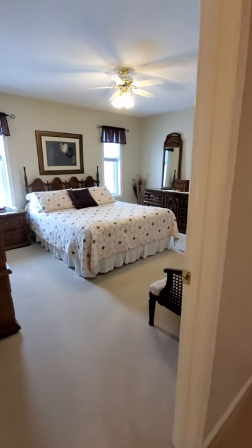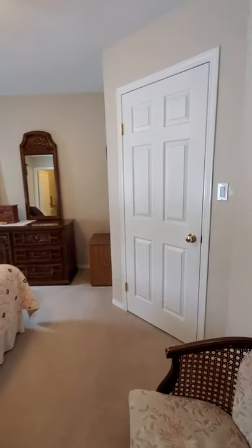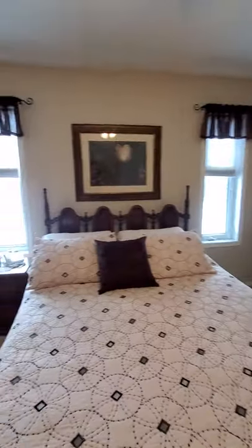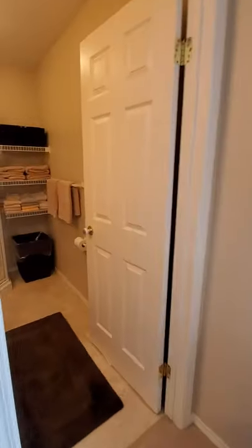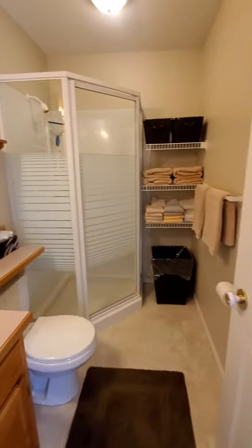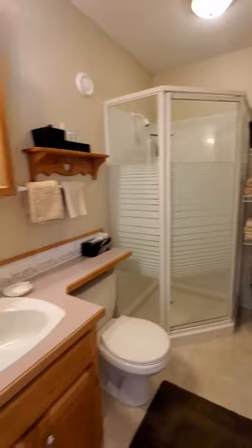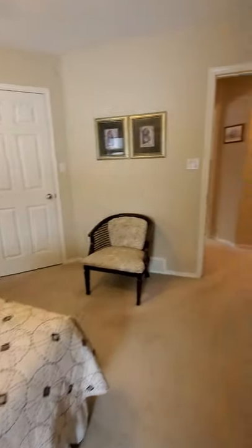We'll head on in to the master bedroom. Lots of natural light and that's a corner lighted closet. And into the three-piece bath — very nice, spacious bedroom.